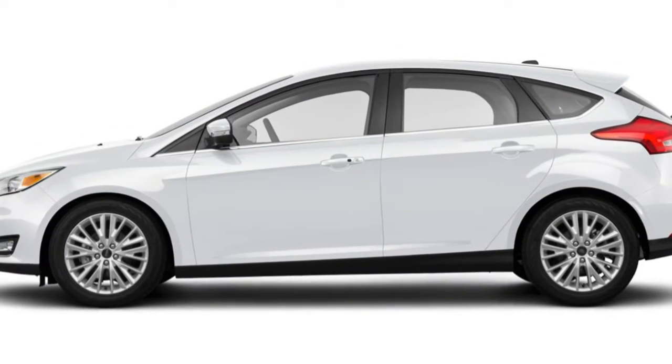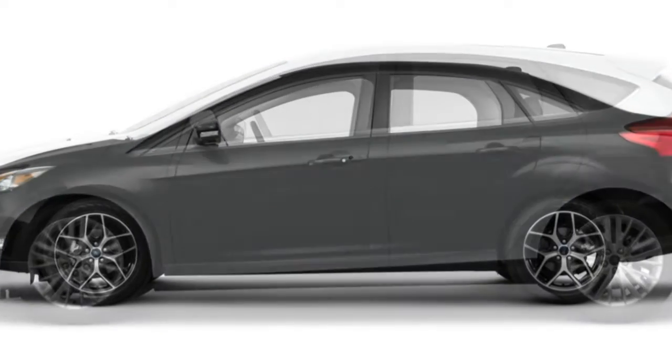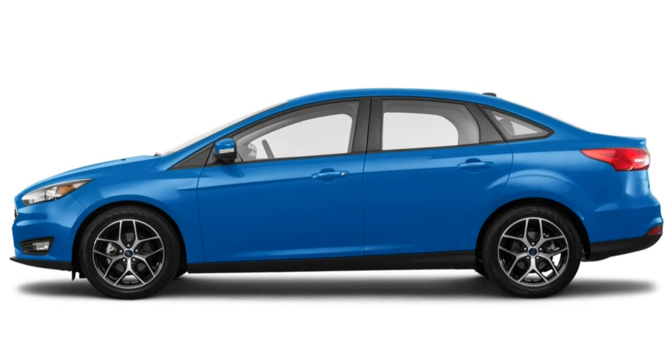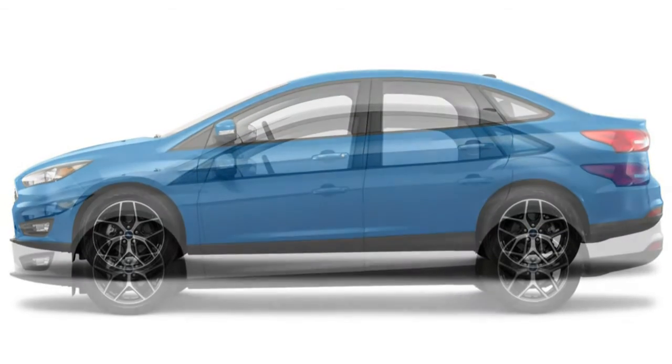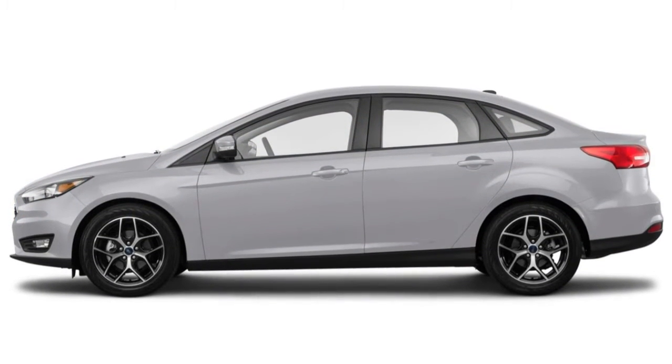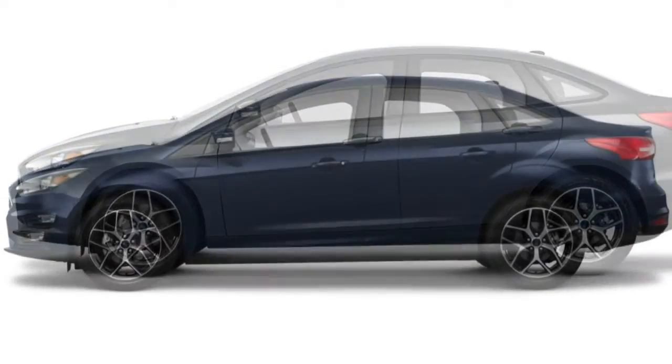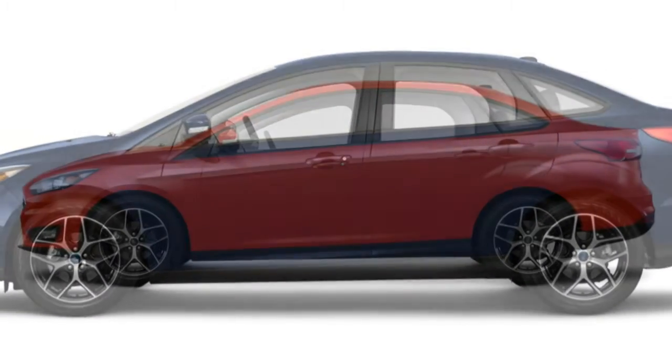The 2017 Ford Focus is a compact car available in a choice of sedan and four-door hatchback body styles. There are four main trim levels available — S, SE, SEL, and Titanium — as well as the Focus Electric. The high-performance Focus ST and Focus RS are reviewed separately.